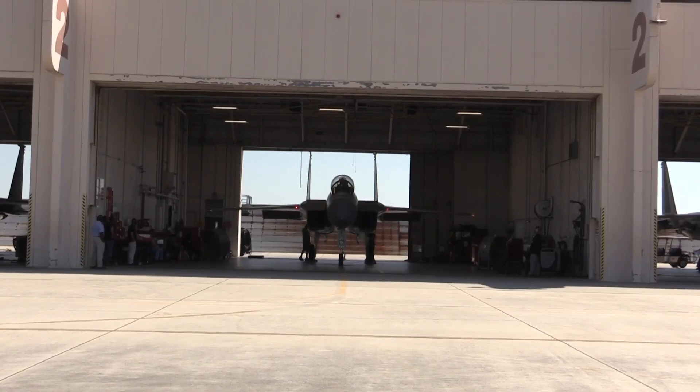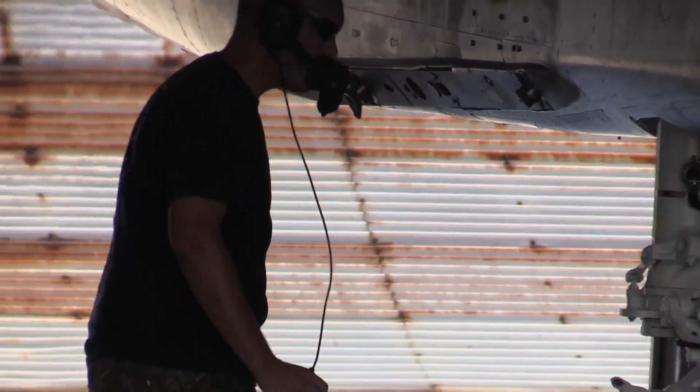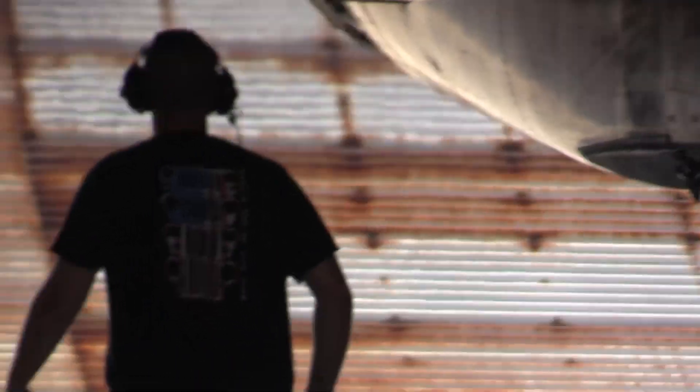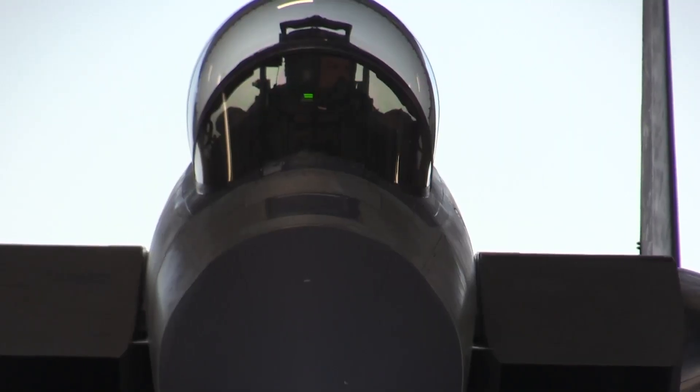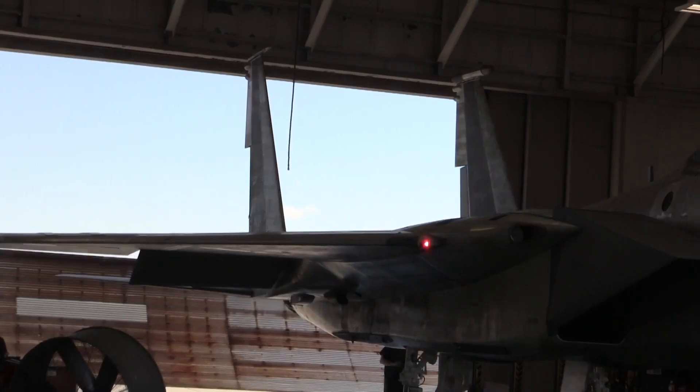According to installation historian Bill Head, the first F-15 came to Robbins in November 1974. And now, half a century later, Robbins services all of the Air Force's global fleet of F-15s.